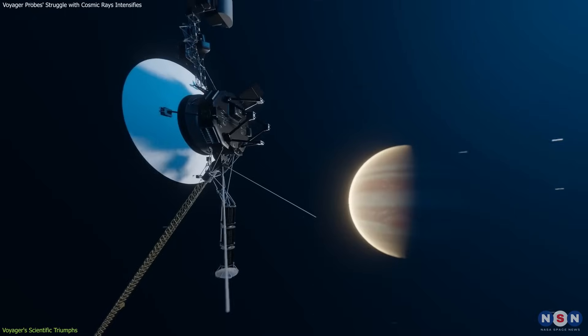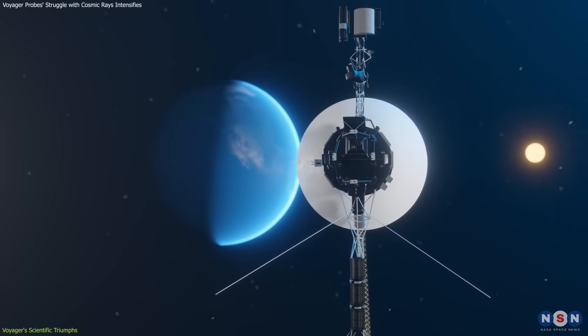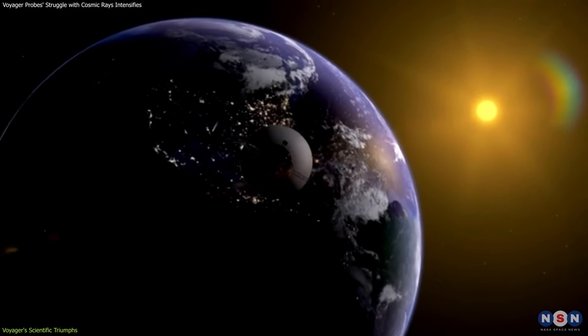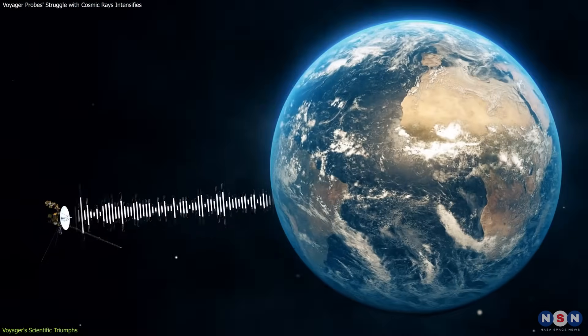One of the most understated yet crucial aspects of the Voyager missions is the ability to still communicate with Earth despite the immense distance, a testament to the foresight in the design of their communication systems. This has implications for how future spacecraft are designed, particularly in terms of antennas, power usage, and data transmission protocols.